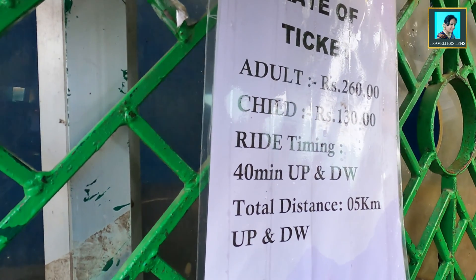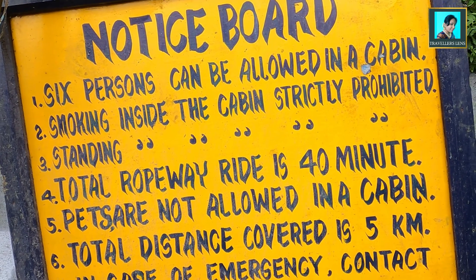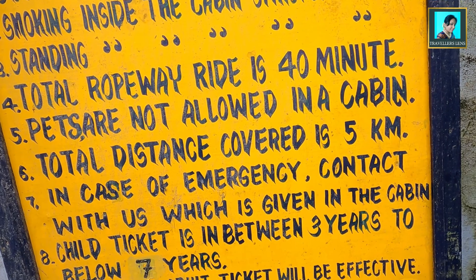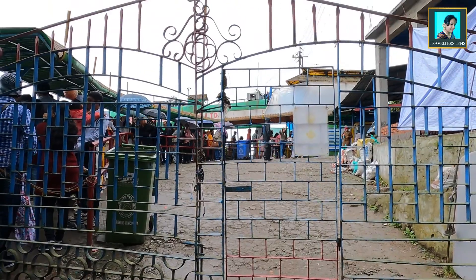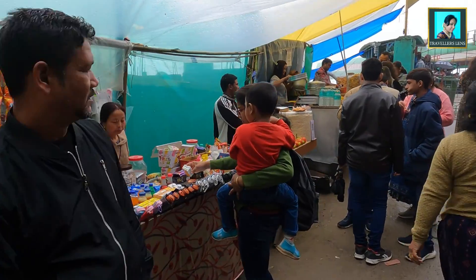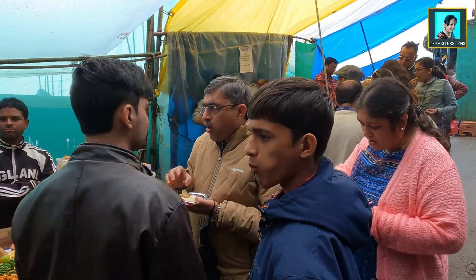This route costs ₹130 per head. The Ropeway Ride has some do's and don'ts that you can see posted here. At the ropeway's main gate, there are some food and shopping stalls, and a restaurant is also available.